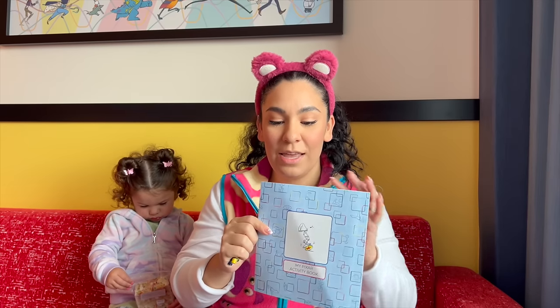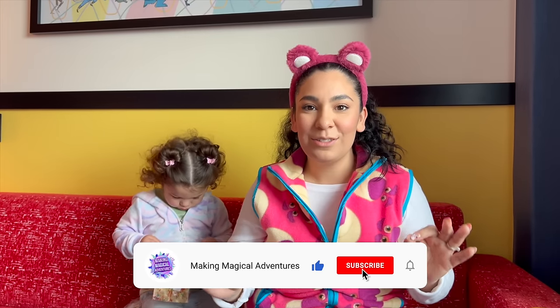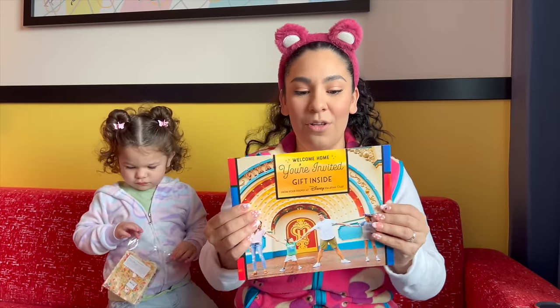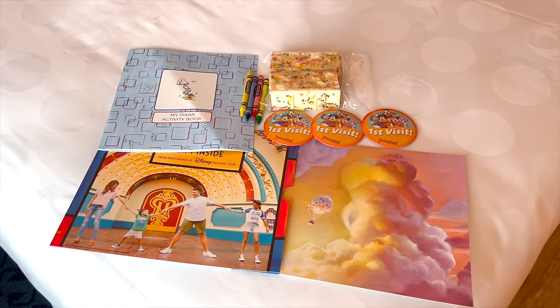We wanted to talk about some awesome goodies provided upon arrival. They gave Reilani a cute Pixar activity book with coloring crayons and she dove right into coloring Mater. They also provided some delicious rice krispies for a sweet treat, first-visit pins since this is our first time at the hotel, and a lithograph of Up in our room — a really nice touch that makes this whole experience more magical.